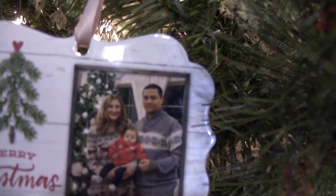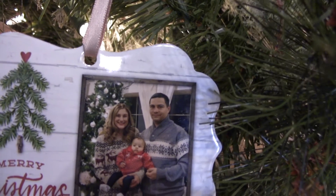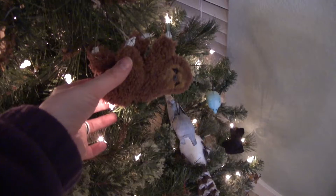This one is actually from our first Christmas with Aaliyah — she was four months old in that picture. We were still living in the apartment and we set up the camera ourselves and took a picture. Oh, it's so cute, look how little she was.